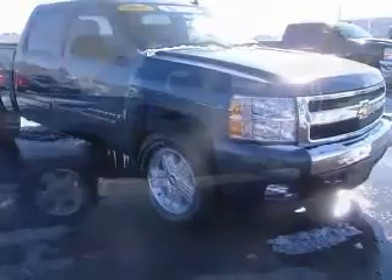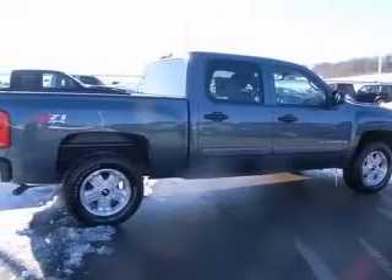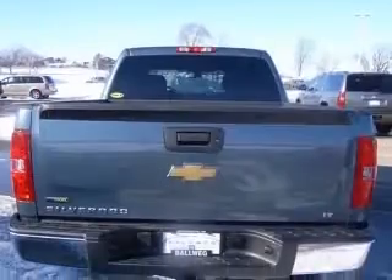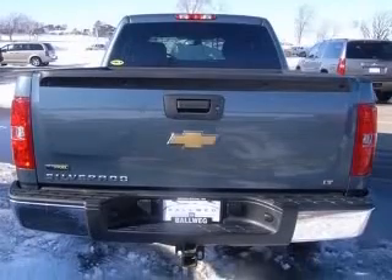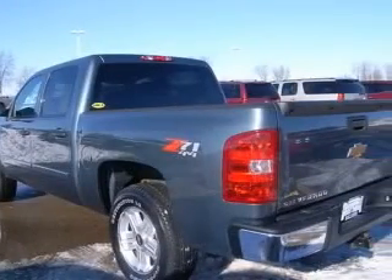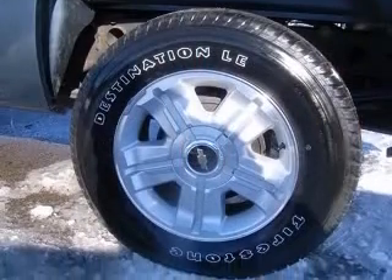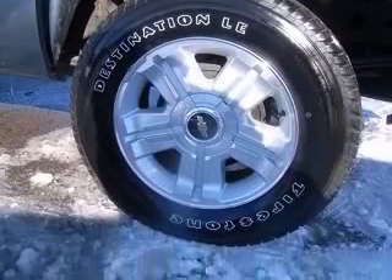This vehicle has a blue exterior and includes the following options: 4-wheel ABS brakes, bed length 69.3 inches, clock-in radio, daytime running lights, dust-sensing headlights, 4-wheel drive, intermittent window wipers, and overhead console mini.